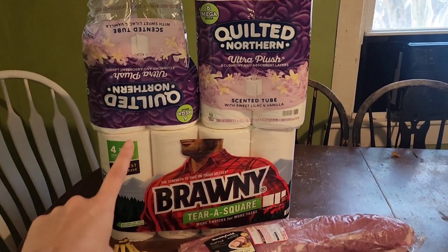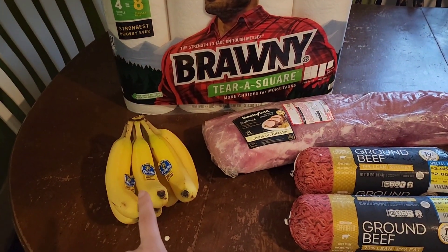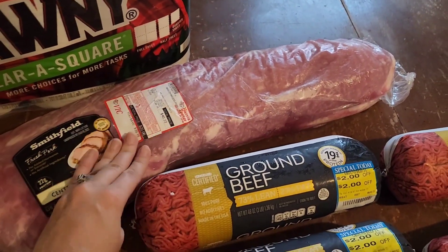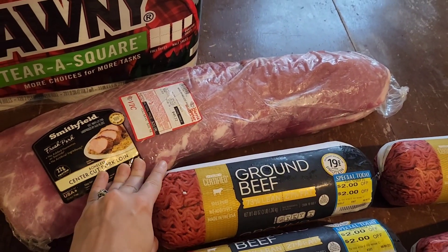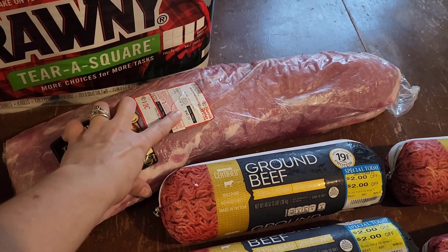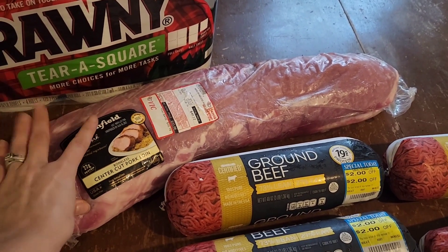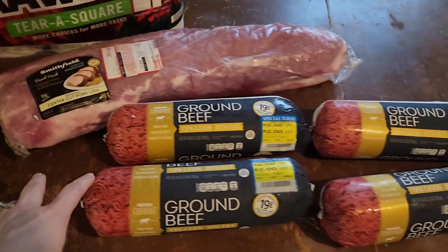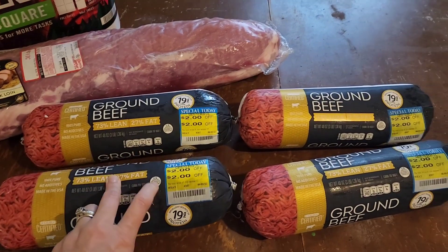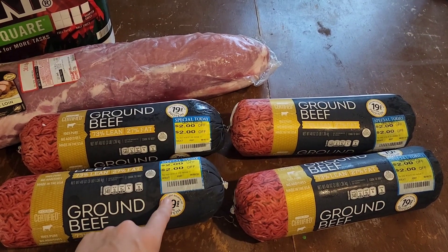The kids had been asking for some bananas, so I picked up bananas while I was there. This here is a 10-pound pork loin — I should be able to get five or six meals out of this. Originally it was $40, but it was on sale for $1.99 a pound, so I only got this for 20 bucks, which is awesome. And then these here were on sale already, and four of them had $2 off the price, which made them even better.